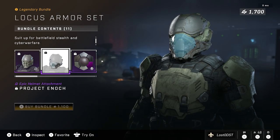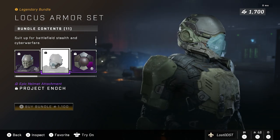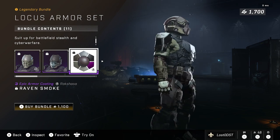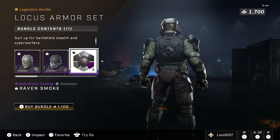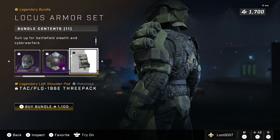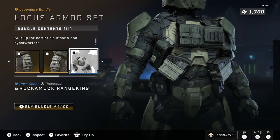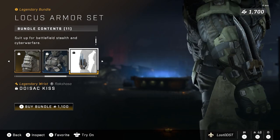The Locust helmet comes with an attachment called Project Enoch, which is actually quite unique — it seems to be some kind of face mask thing, it's really cool. It also comes with a coating called Raven Smoke, which I really like. It's got these shiny black shoulder pads — well, the entire coating is shiny — and I really like this color combination. It also comes with shoulder pads that look like three packs of water bottles, and a chest piece with a bunch of pouches.